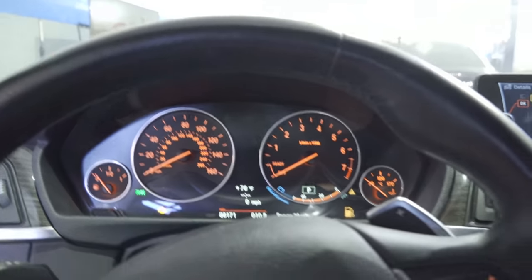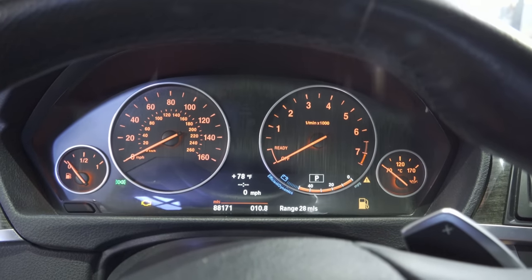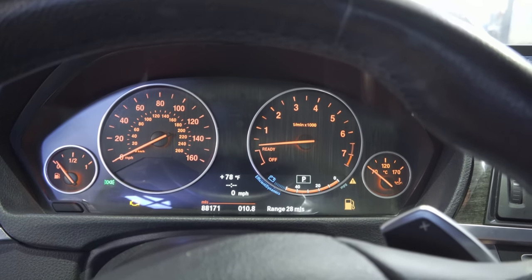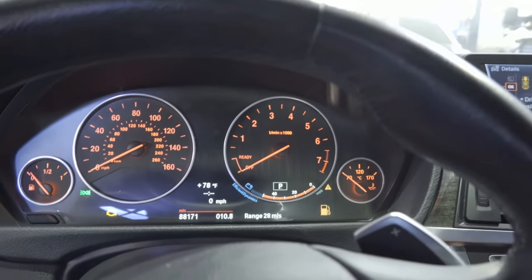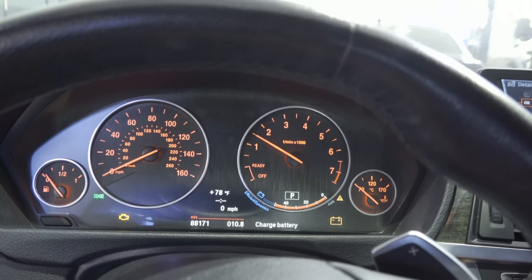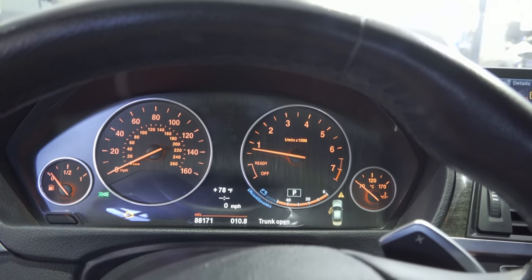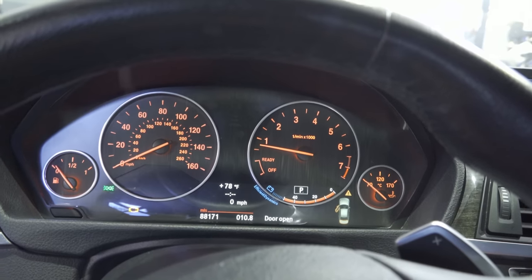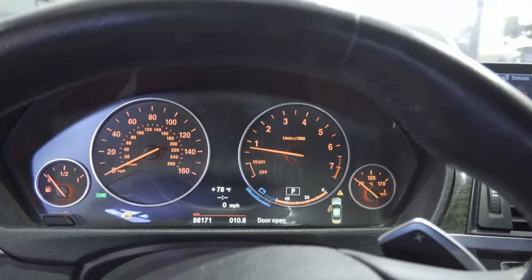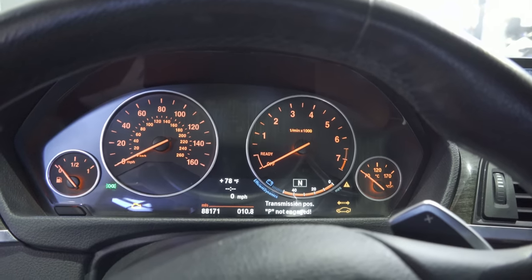Let's go ahead and recreate the symptom. As you can see, we are at key on engine off. I'm going to hold the brake and start this car up, or at least try to. Okay, so it doesn't want to start — I'm going to hold the gas and see what happens. Okay, it started and it's idling. The customer did mention it was intermittent, sometimes it did happen and sometimes it didn't. Actually — as soon as I put it into reverse this thing died on me.